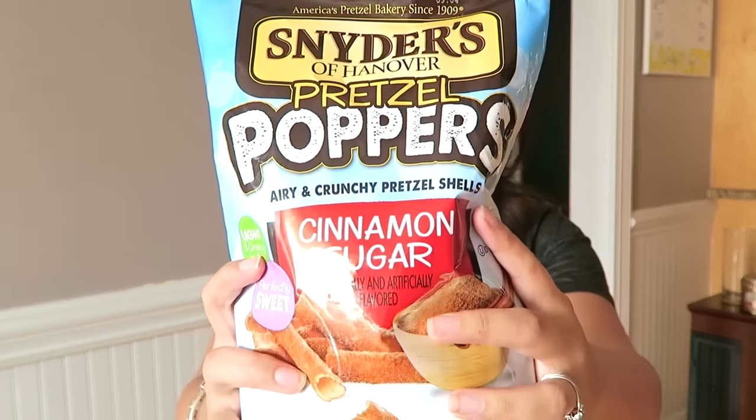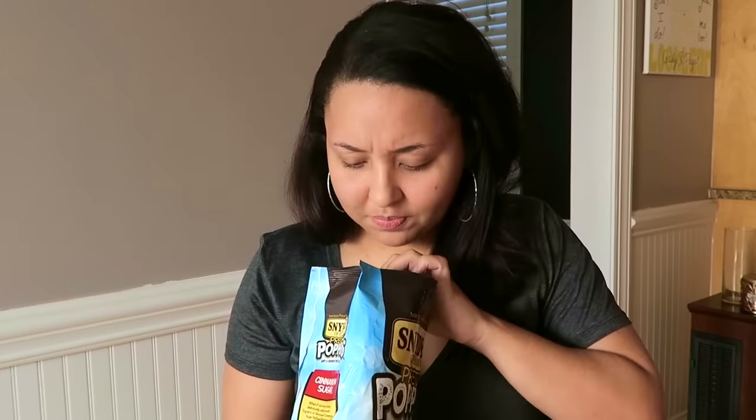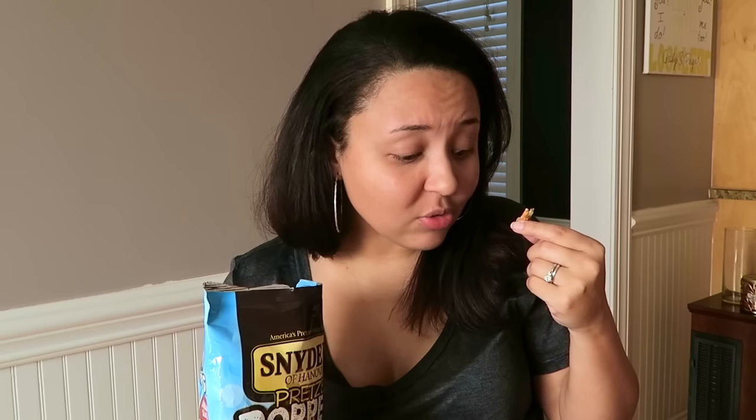I've also seen these Snyder's Pretzel Poppers — they're airy and crunchy pretzel shells in cinnamon sugar. Pretty excited about seeing those. Let's try that one. Mmm, it's so good. I love cinnamon and sugar. Mmm, them's tasty!